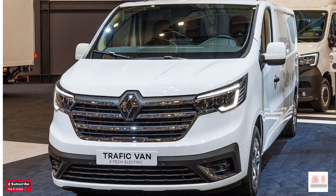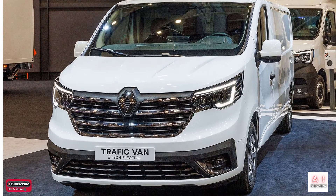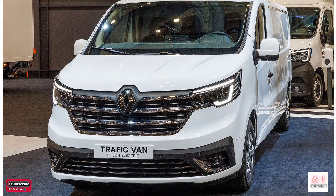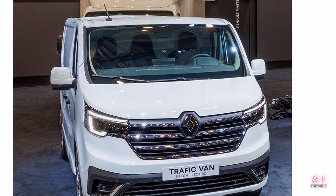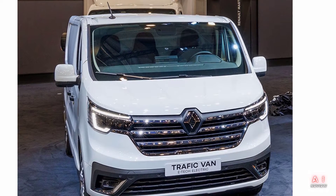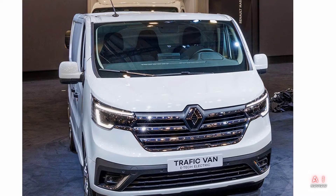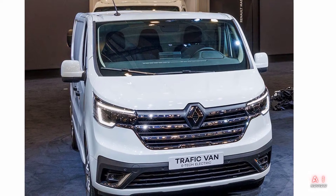The vehicle offers up to 240 km cruising range on a single charge. It is an electric version of the Trafic, one of Renault's flagship commercial vehicles in the European market. The first Trafic was announced in 1980, and since then it has become Renault's best-selling LCV — light commercial vehicle — having won over 2.2 million customers in 50 countries around the world.